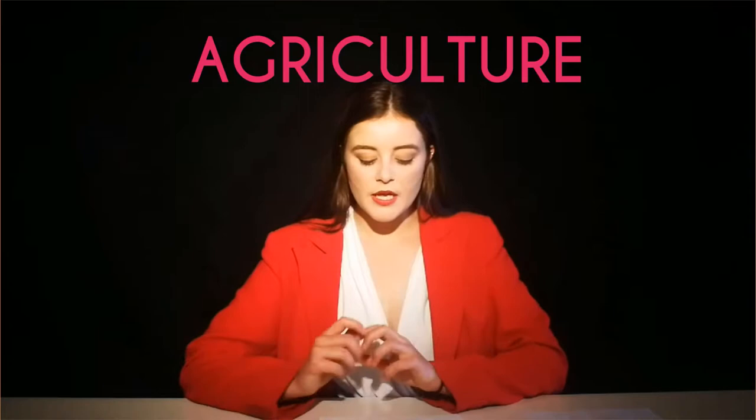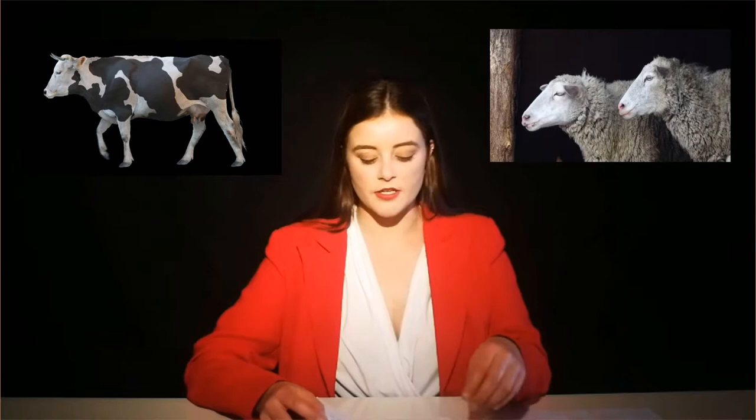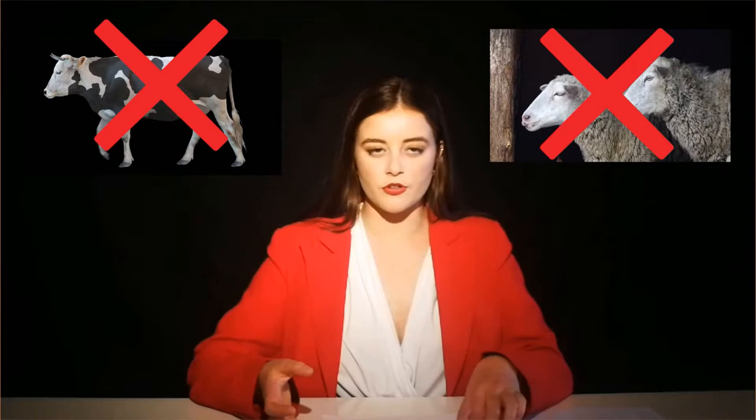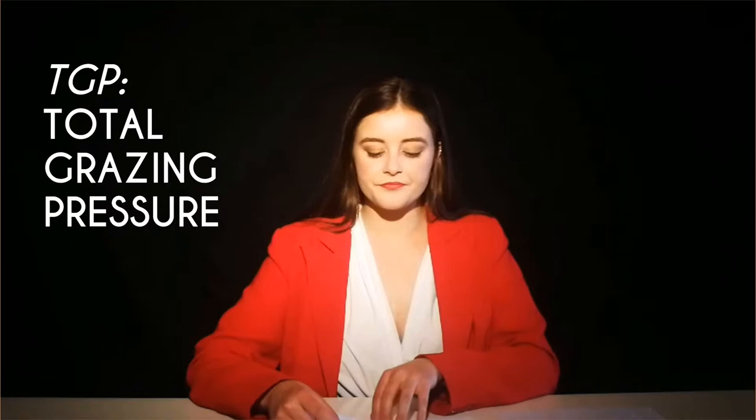So what is semi-arid used for? Surely something, if it covers so much land area. Agriculture. Semi-arid can't really support regular cropping, but it is still used in some areas for this purpose. On the most part, semi-arid rangelands are used to graze introduced animals — cows and sheep. This grazing has had a profoundly negative impact on the soils through soil compaction, removal of native vegetation, and destruction of biological soil crusts. Feral goats also run amok around semi-arid, so the total grazing pressure, or TGP, is quite significant.